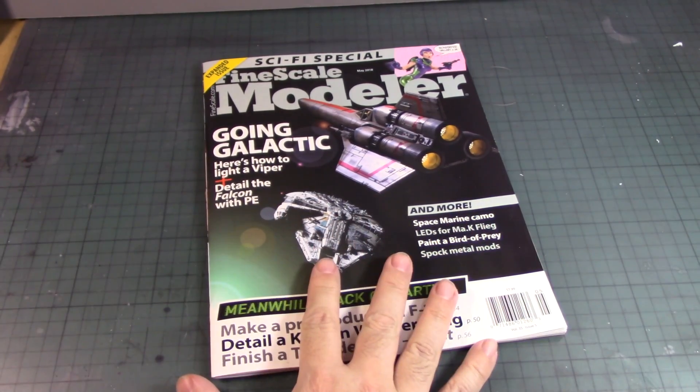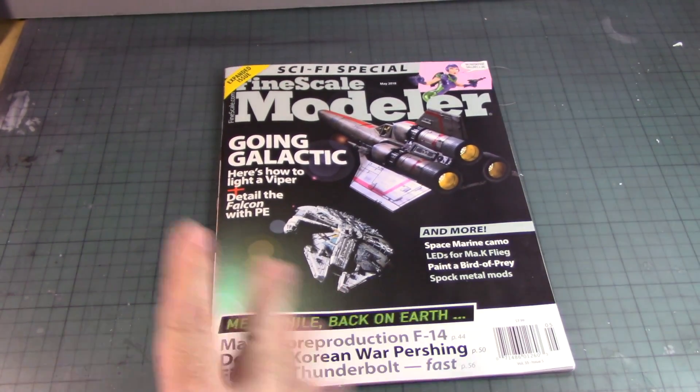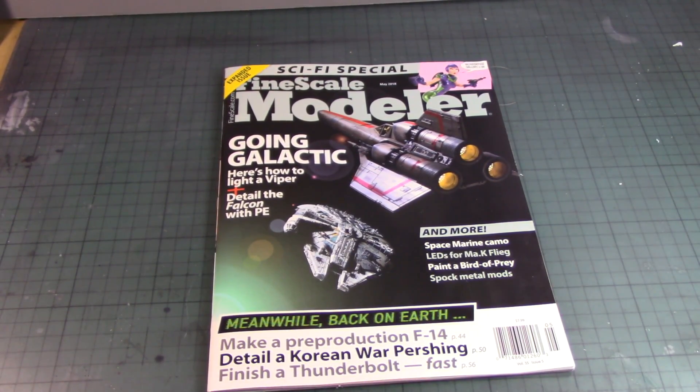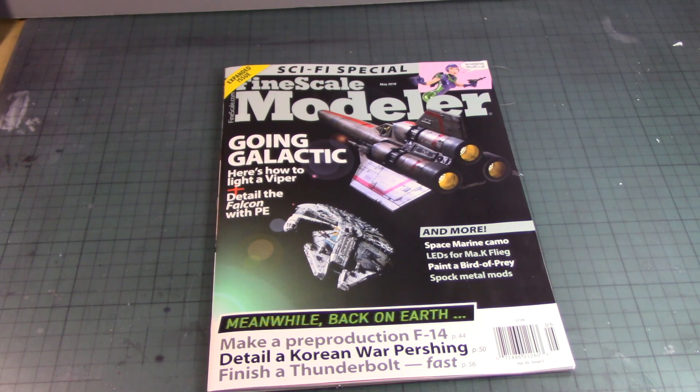This is the main issue of Fine Scale Modelers. I've always purchased Fine Scale Modelers for a long time — about five or six years now. Sometimes I purchase a new issue, sometimes I forget, and I wait until something catches my attention. This caught my attention because it's the sci-fi special edition.